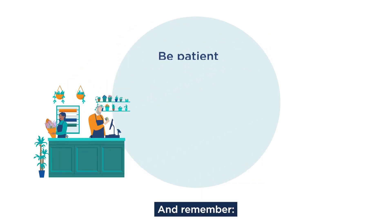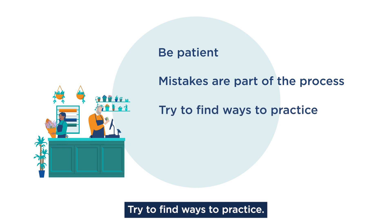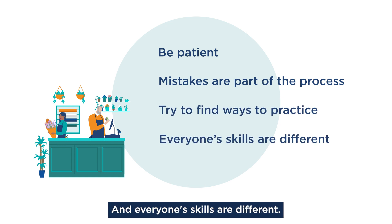And remember: be patient, mistakes are part of the process, try to find ways to practice, and everyone's skills are different.